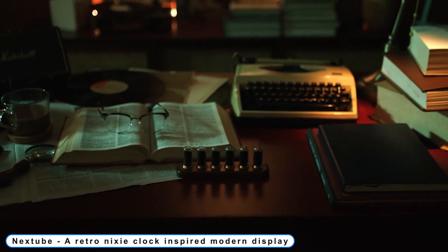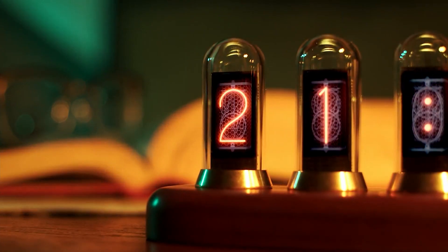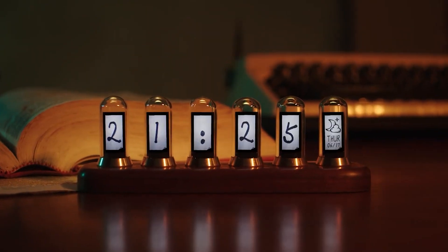Coming to number 2: Xtube, a retro Nixie clock inspired modern display for your Facebook, Twitter, Instagram, YouTube channel, and TikTok account — a live social media subscription counter.